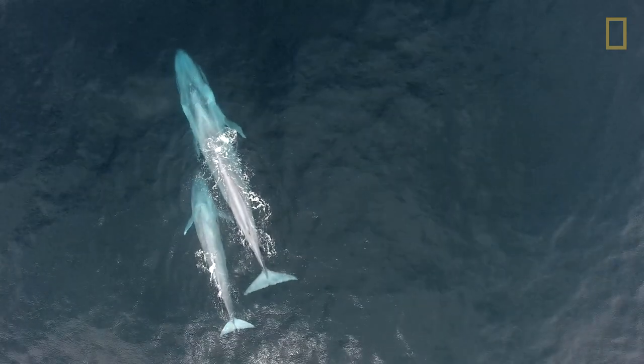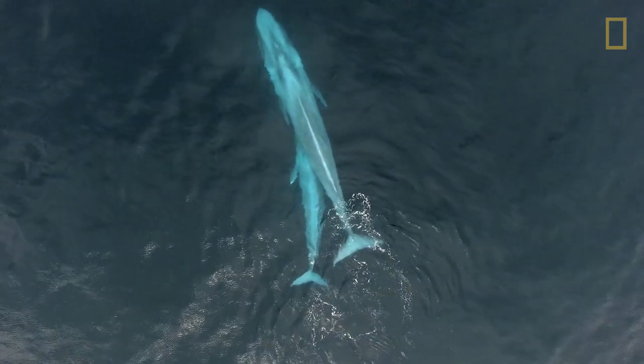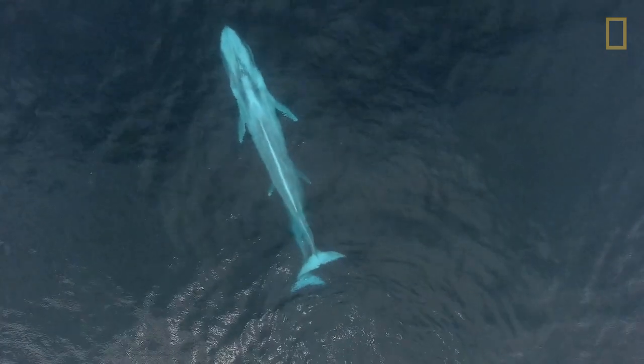Seeing this nursing activity, as well as the five mom-calf pairs in this region, definitely shows us that this population is reproducing and it's an important area for moms to come and raise their young.